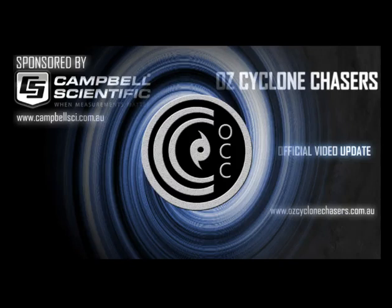Merry Christmas from ACC folks, and welcome to an AusCyclone Chasers cyclone update for the nation today, the 25th of December 2015. My name is Chris Nitzo. This update is sponsored by a major sponsor, Campbell Scientific Australia — when measurements matter.